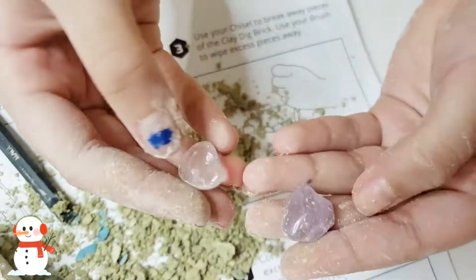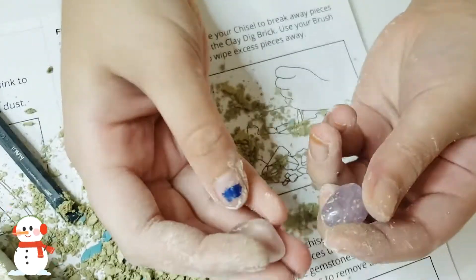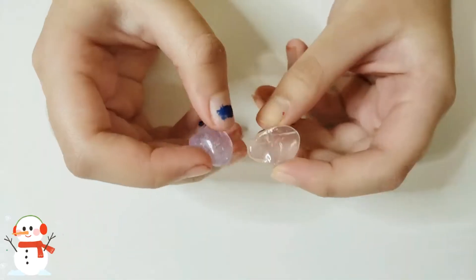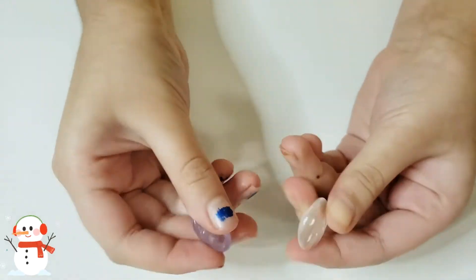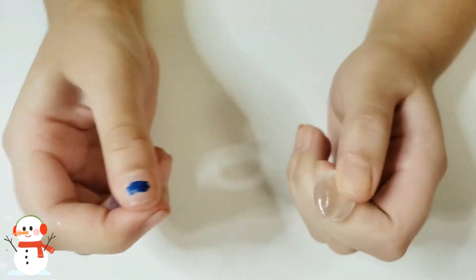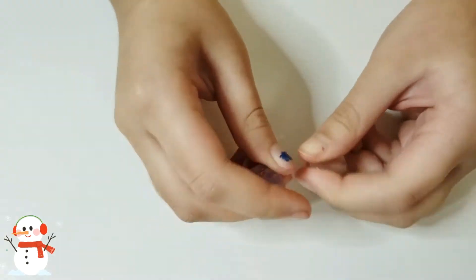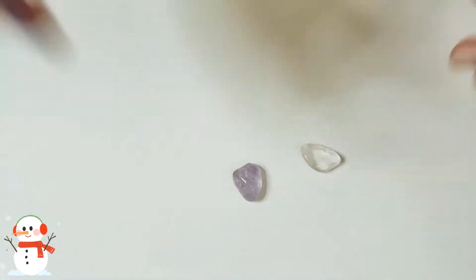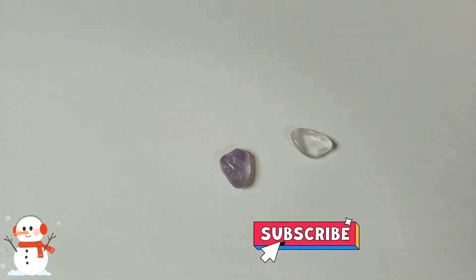I got this light pink color, like the one on the cover — I didn't get the blue one though. Here are our two gemstones. I really like the pink one because at least it has some color. They're about the size of the top of your thumb. If you liked this video, like, share, and subscribe to my channel, and stay tuned for more videos!